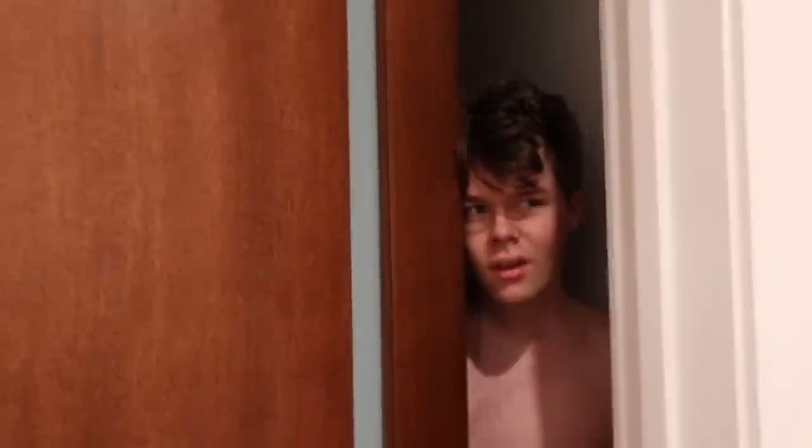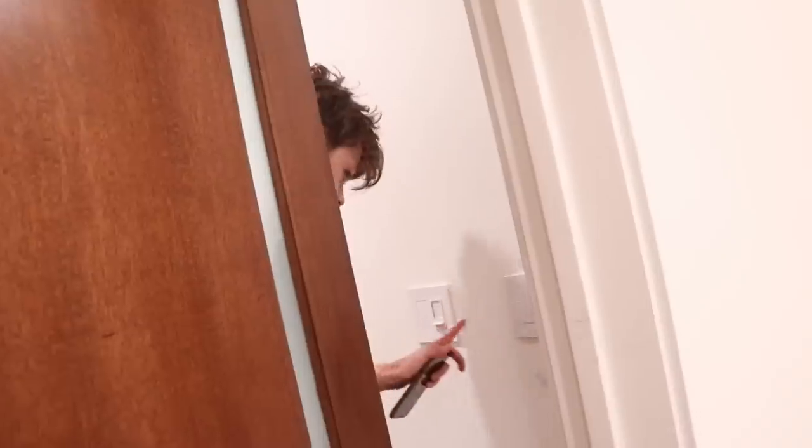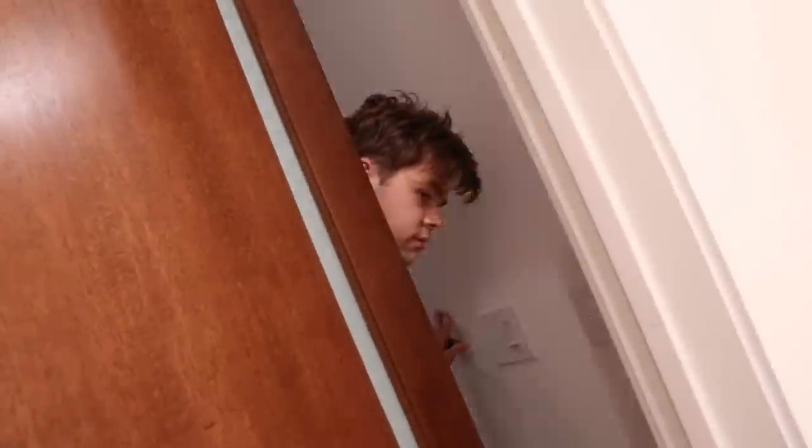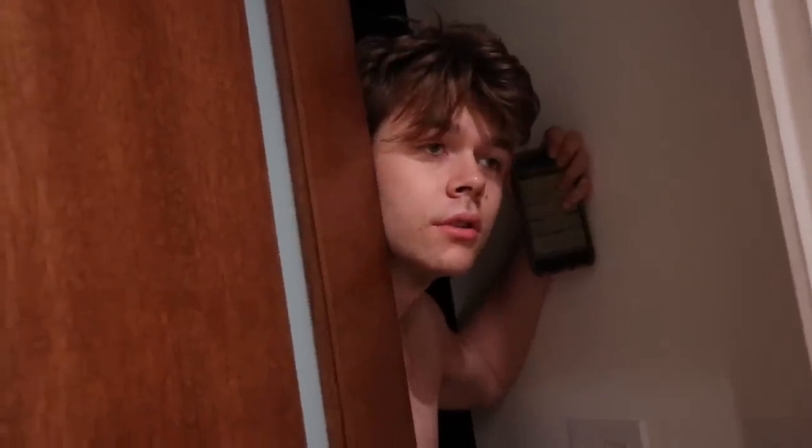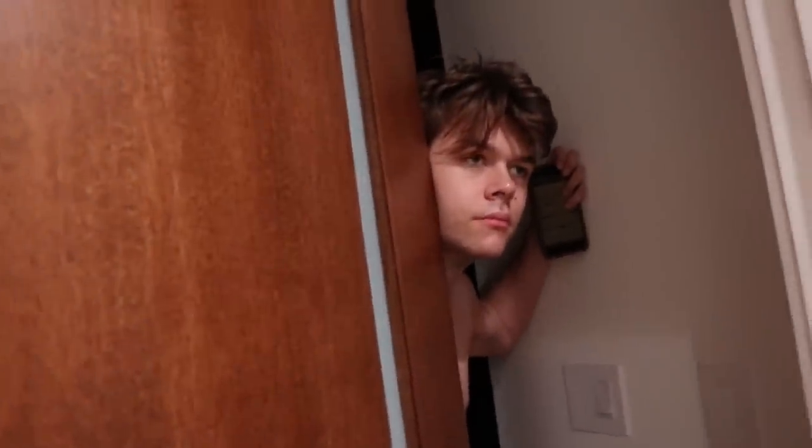Hey, which one's Fran? Which one's Fran if you had to pick? They look good — they look like Franny. Do they look like Fran? They look like Franny. I love you both. Do you love me too?